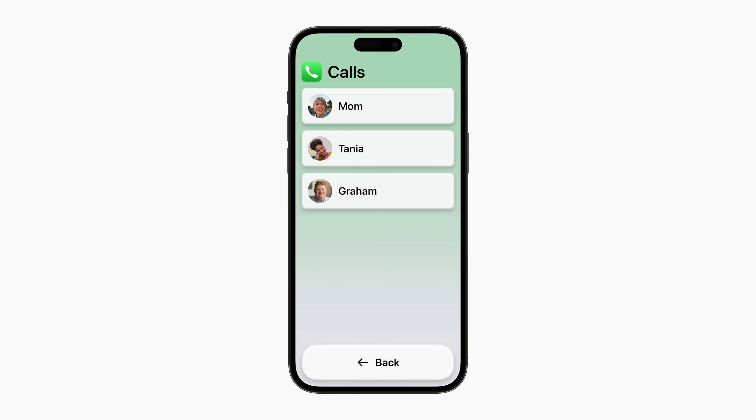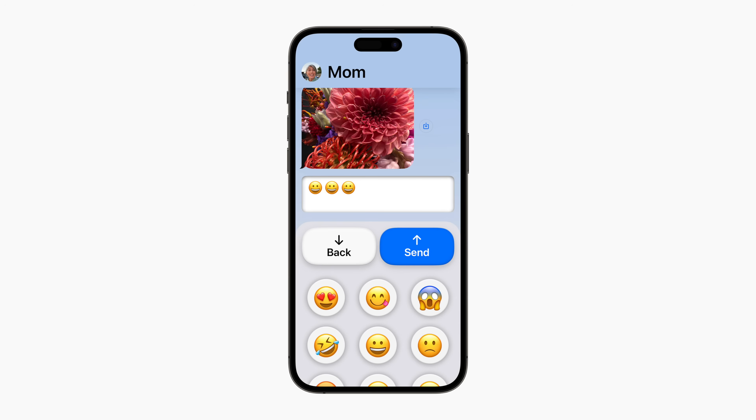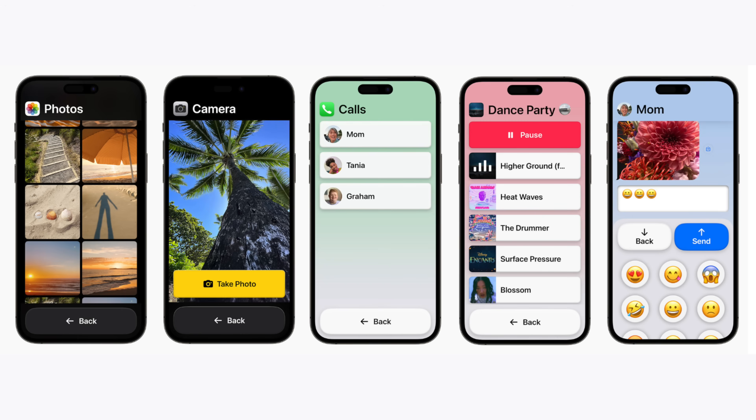Calls very clearly lists the owner's contacts with a clear photo to show who is who, while Music shows playlists in clear, easy to press buttons with a play and pause option up at the top. Messages has a much larger send button than it usually would, with emojis showing in the bottom third of the screen in large, easy to recognize pill buttons. What I like about all of them is the uniform language of having the name of the app showing clearly at the top of the screen, with really obvious navigation buttons down at the bottom.